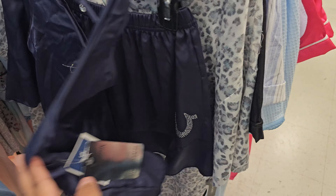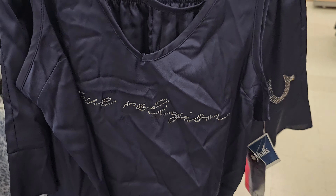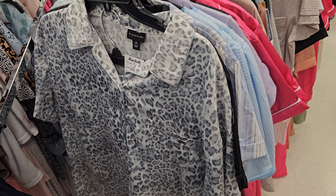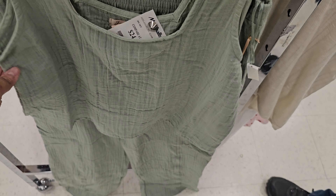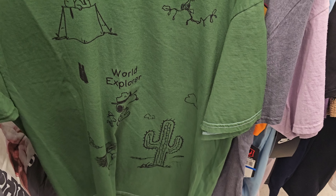It's like a tank and shorts set — kind of cool. I picked this one up by Tahari and that's seventeen dollars. So an outfit already for twenty-five dollars — a top and then flowy pants. We also have Snoopy, Woodstock, and cactus prints for $12.99.